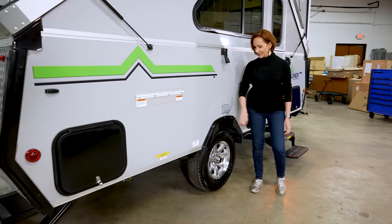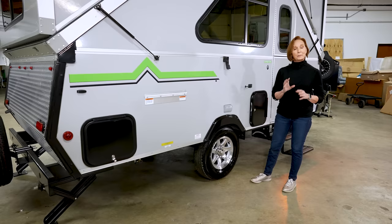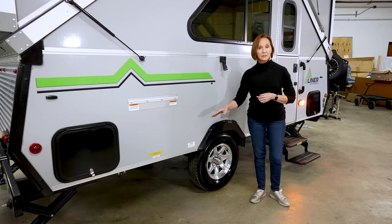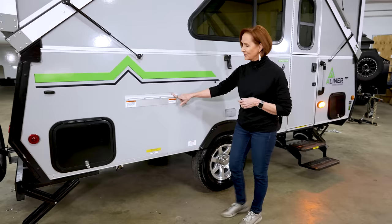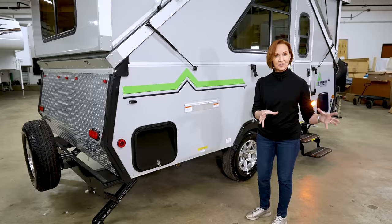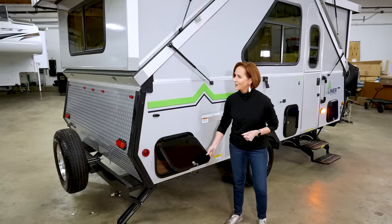On the side you'll find two electrical outlets and the standard aluminum wheels with 14-inch tires. The Extreme Off-Road package has 15-inch off-road tires and a heavier axle, giving a little more ground clearance. Over here the rail will always be present in case you want to add the exterior grill — that's an option. The gas port is right underneath; you can use that with your own gas grill. And there's storage right here underneath the sofa.